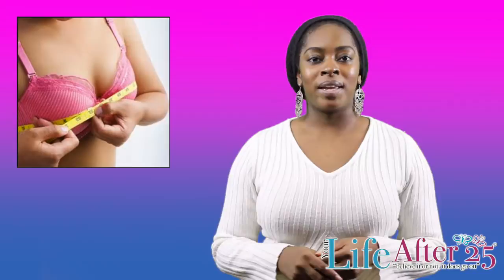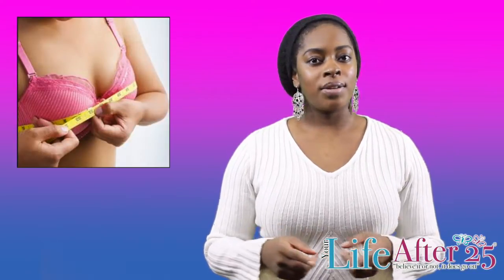Hey guys, it's DaVinci from YourLifeAfter25.com here to talk to you a little bit about bras.